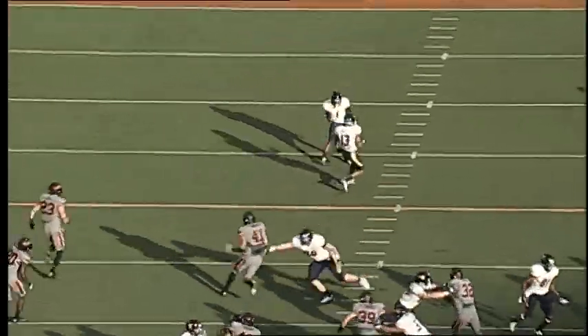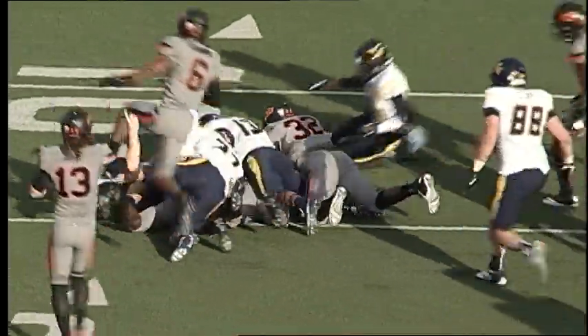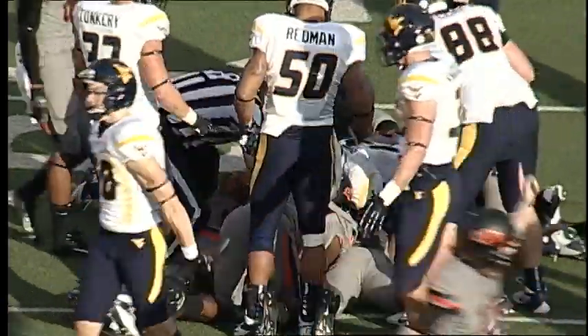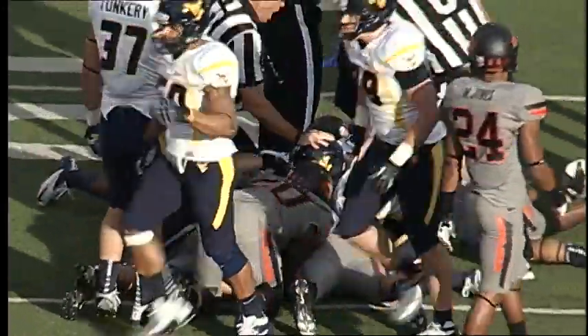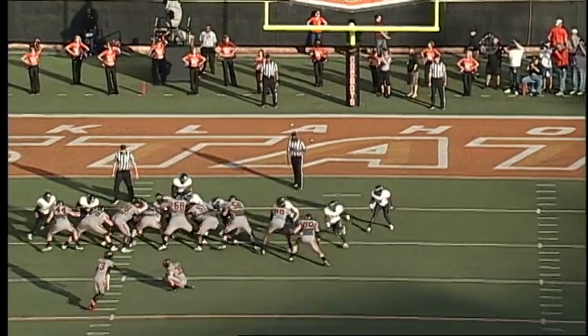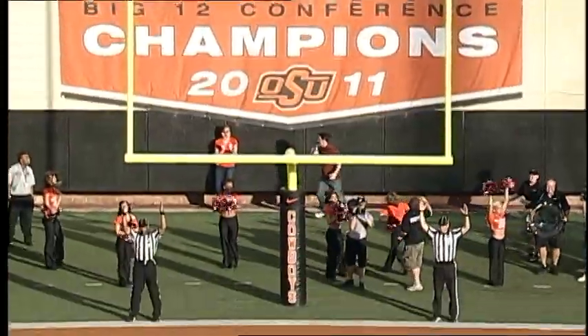A swift kick down the right side, fielded on a big hop — no, it bounces over the head, then hits a West Virginia player in the helmet. Now the ball is still loose, and who's got it at the 15-yard line? The Cowboys may have it. Holy cow, that thing took a big hop, went over the West Virginia return man's head, and the Cowboys have it. Snap back, ball down, kick is on the way, it's plenty long, and the kick is good.